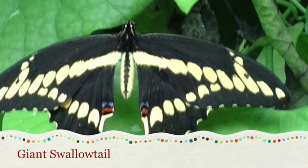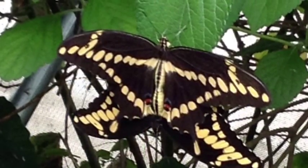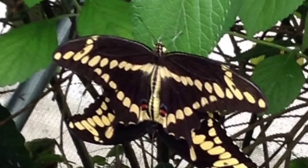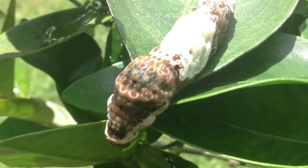The giant swallowtail is one of the largest butterflies in the United States, getting 5 inches long. You may find this caterpillar on citrus tree leaves, wild lime, or torchwood.